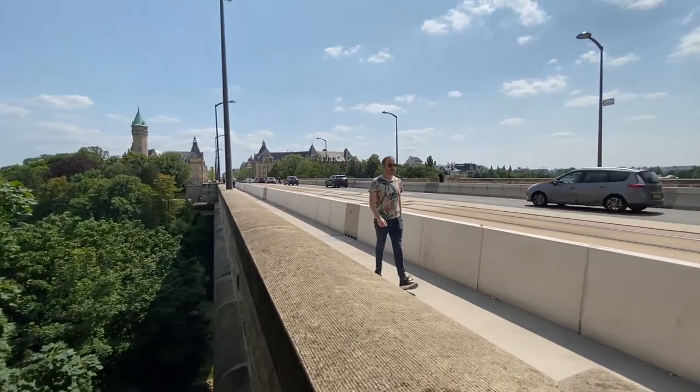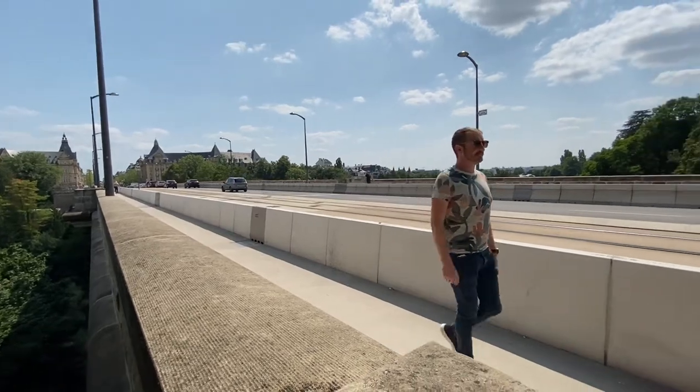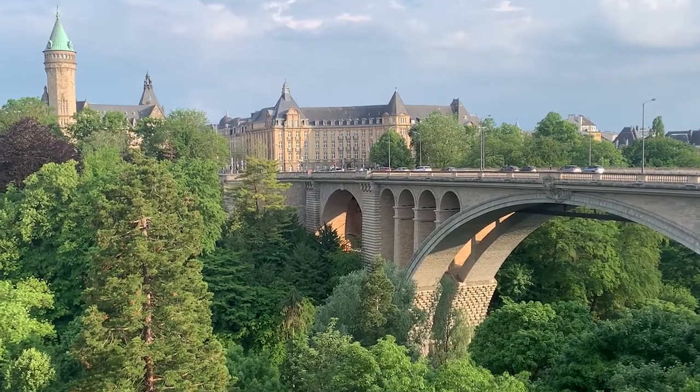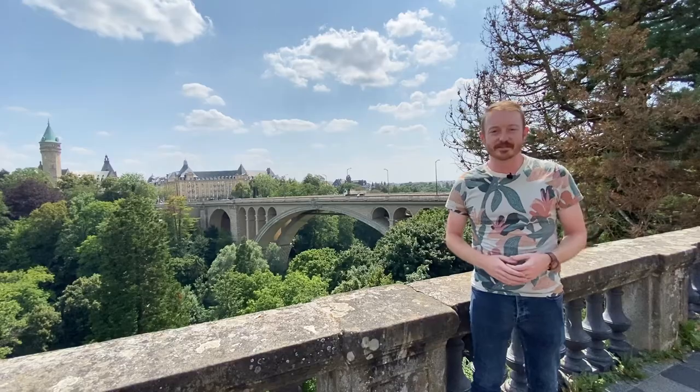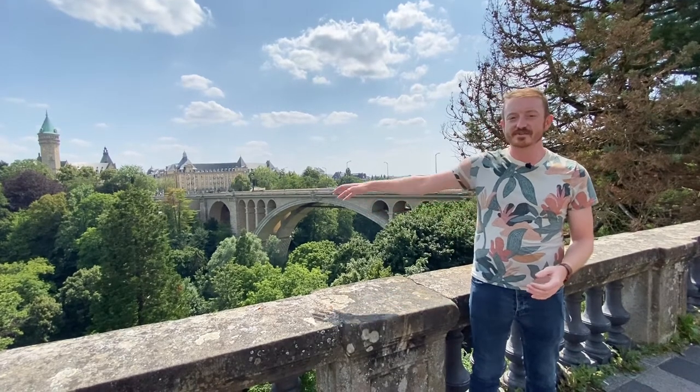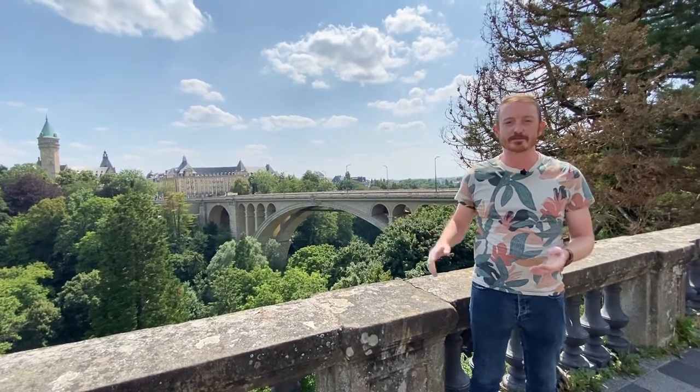The Adolf Bridge is named for Grand Duke Adolf and was built in 1900. It's a bridge made out of stone instead of cement, which makes it really special. The Pont Adolf is built over the Petrus River Valley, and that is this wooded area you see behind us, and the Petrus is the river that runs behind it.